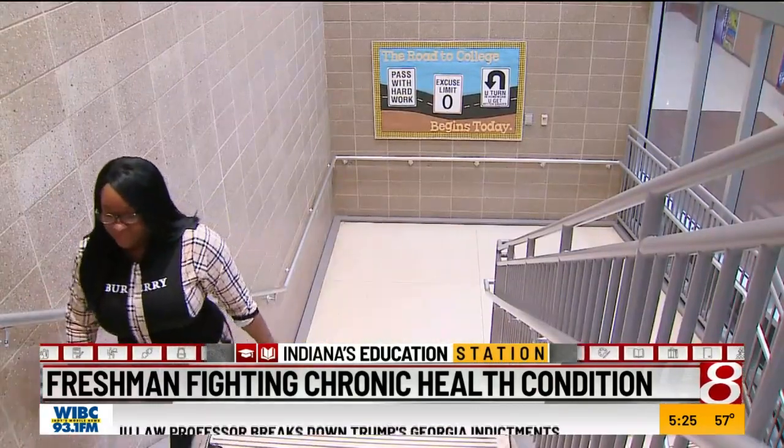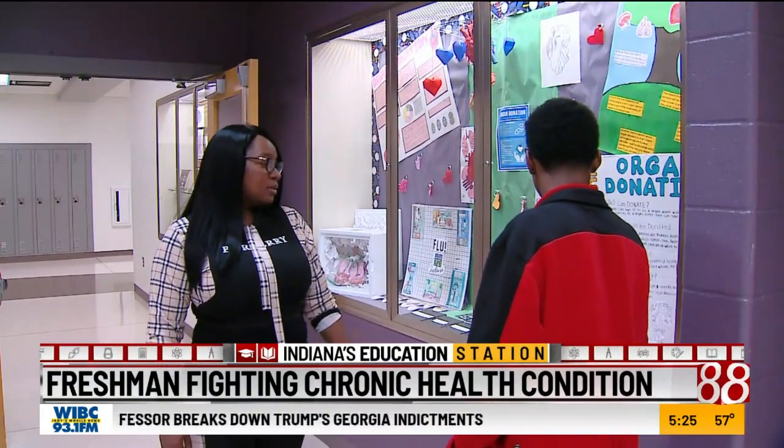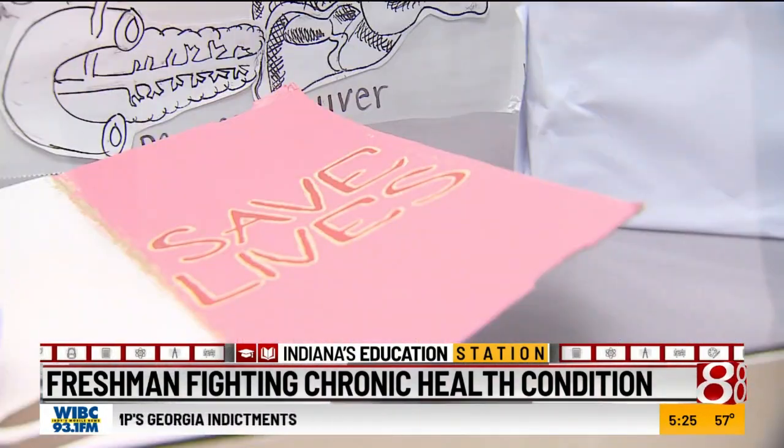A big part of his job is being the liaison between the school and Xavier's needs. He knows how to advocate for himself, and his mom is a very strong advocate for him. Up the school stairs and around the corner in the hallway, Xavier and his mother Shannon noticed a display about cells, health risks, and how to save lives.